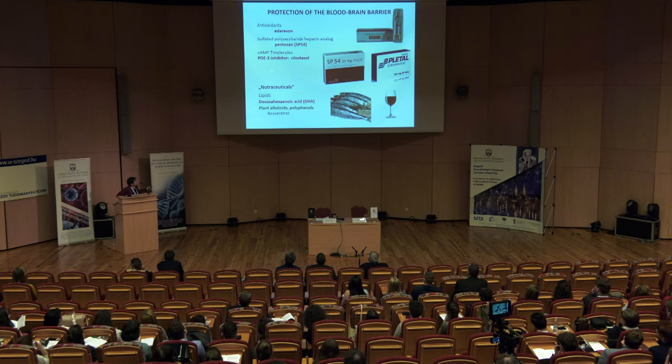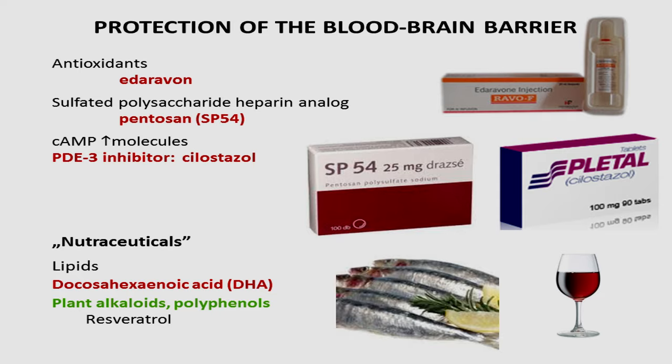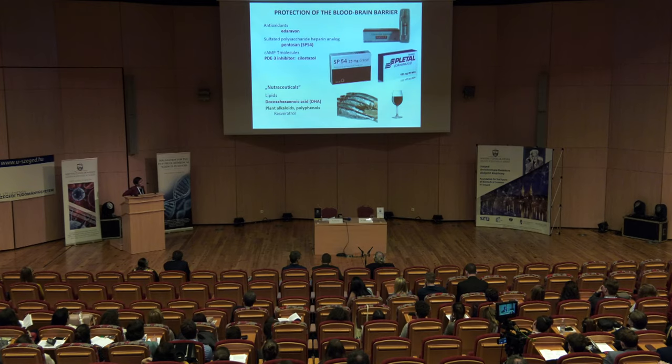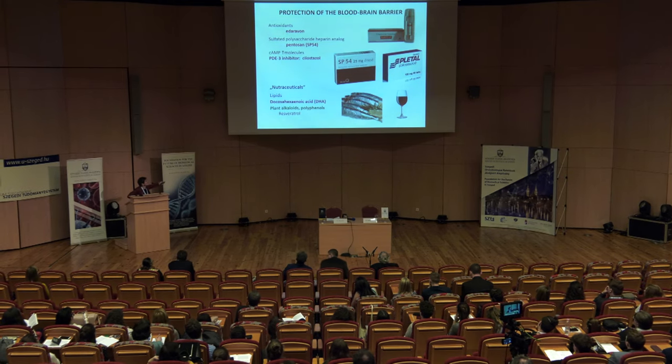We also did many studies on how to protect the blood-brain barrier. We checked several drugs, including an antioxidant used as medicine in Japan called Edaravone, not yet used in the European Union. We also used a sulfated polysaccharide — a heparin analog called pentosan — with some anticoagulant effect, and a phosphodiesterase enzyme inhibitor used with Japanese colleagues called cilostazol. All of them were good at protecting the blood-brain barrier.